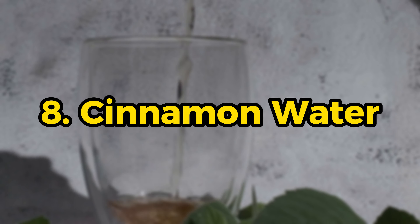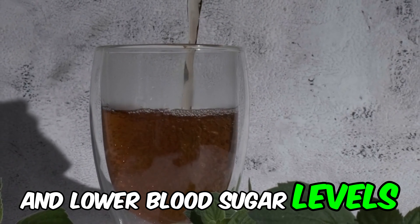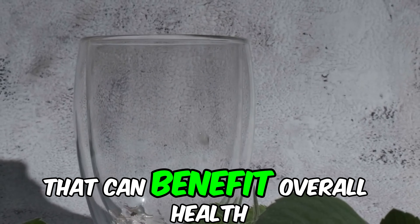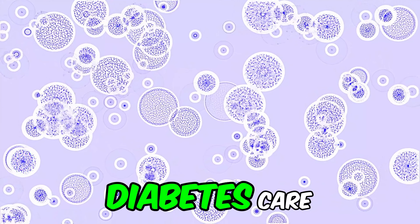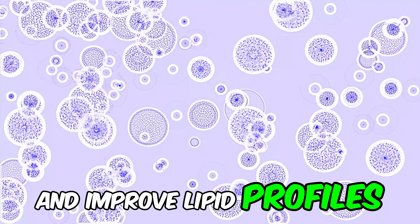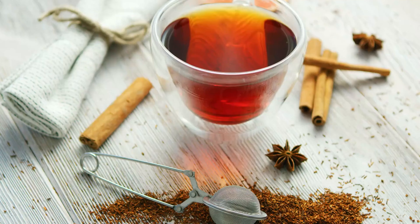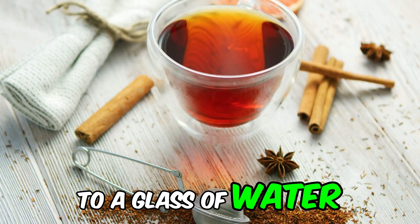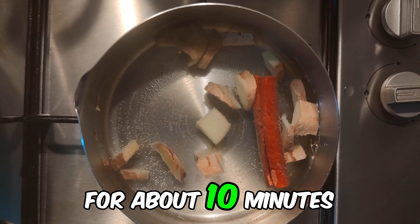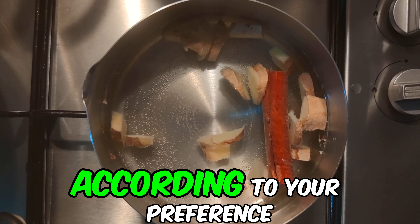Number 8: Cinnamon water. It is known for its ability to improve insulin sensitivity and lower blood sugar levels. It also has antioxidant and anti-inflammatory properties that can benefit overall health. A study published in Diabetes Care showed that cinnamon can reduce fasting glucose levels and improve lipid profiles. Polyphenols in cinnamon can help improve insulin sensitivity and reduce inflammation. Add a cinnamon stick to a glass of water and let it sit overnight, then drink the water in the morning. If you prefer, you can boil a cinnamon stick in water for about 10 minutes for a more concentrated infusion. This drink can be consumed hot or cold, according to your preference.